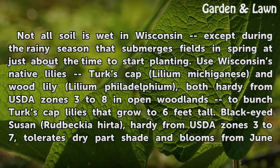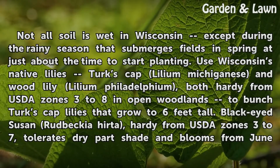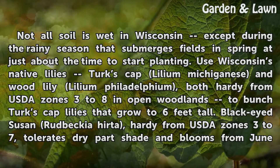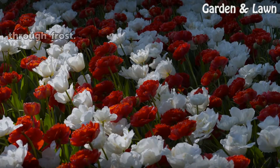Not all soil is wet in Wisconsin, except during the rainy season that submerges fields in spring at just about the time to start planting. Wisconsin's native lilies — Turk's Cap, Lilium michiganense, and Wood Lily, Lilium philadelphicum — both hardy from USDA Zones 3 to 8, can be used in open woodlands to grow Turk's Cap lilies that reach 6 feet tall. Black-eyed Susan, Rudbeckia hirta, hardy from USDA Zones 3 to 7, tolerates dry part shade and blooms from June through frost.